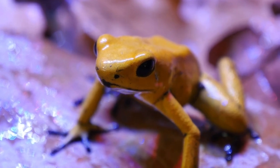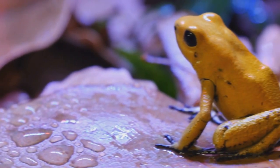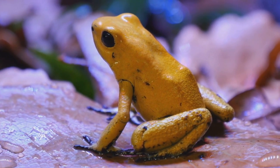Indigenous cultures have harnessed its toxins for hunting, while scientific study has led to medical advancements. Varied toxin levels among regions intrigue researchers. The golden poison dart frog remains a captivating and crucial presence in Colombia's rainforest.